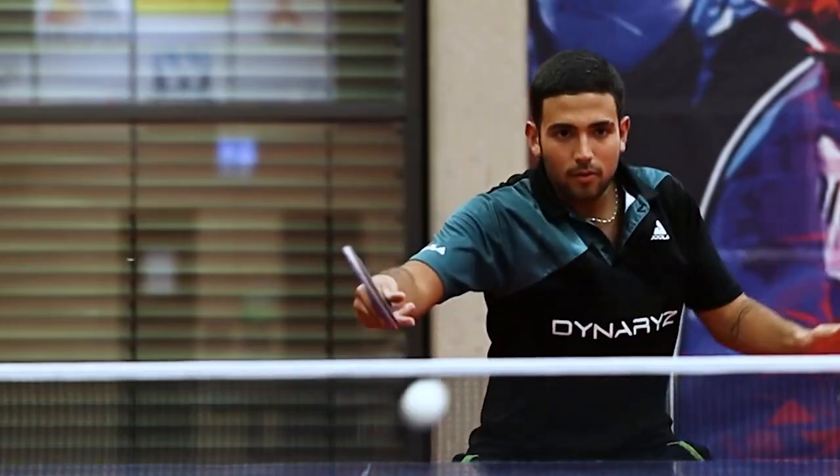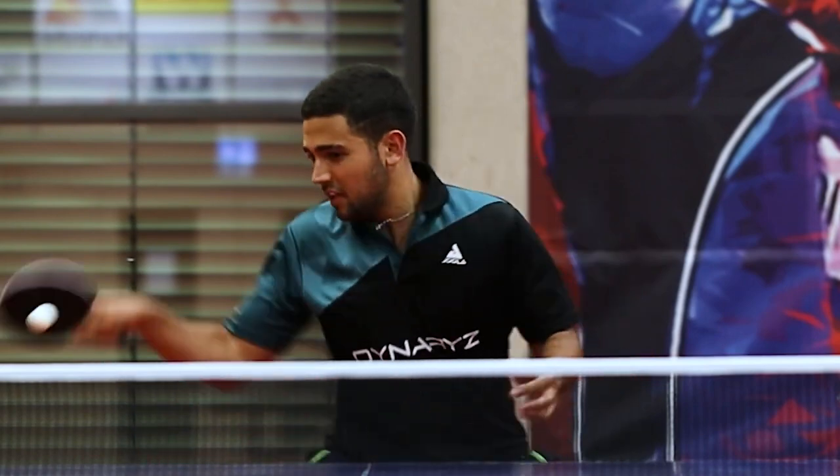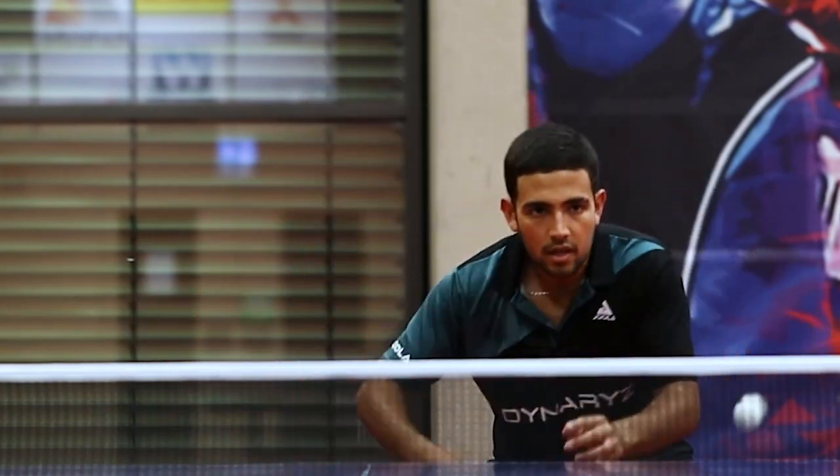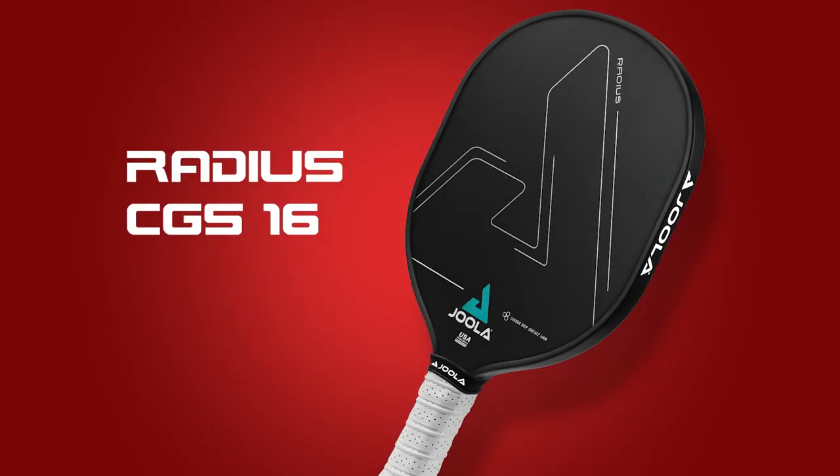Hi everyone, we're excited to announce two new product launches today. Building on our years of experience in the table tennis industry, we came out with the pickleball paddle whose shape was inspired by our table tennis racket, the Radius CGS-16.